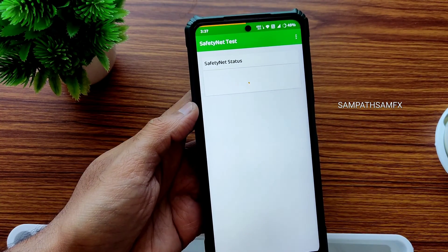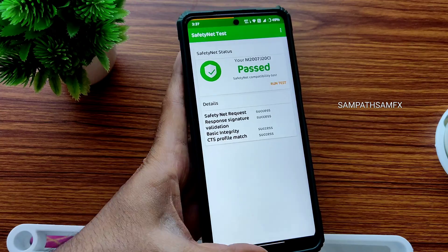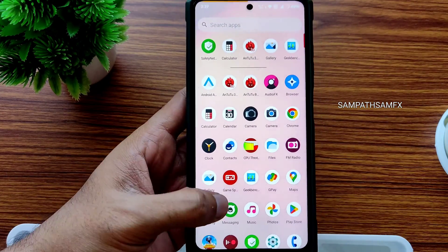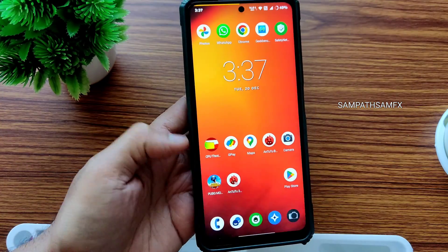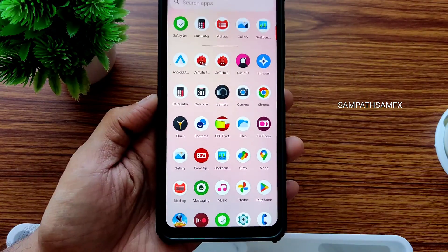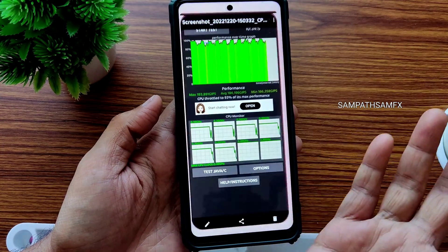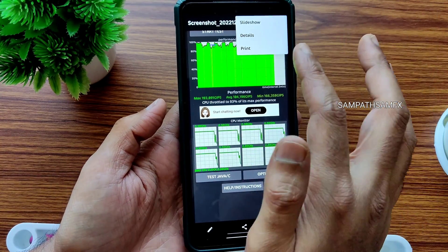Safety net status — under Android 12 ROM for POCO X3 it will pass. You can use all the OTT and payment applications like Google Pay, PhonePay, Paytm, or whatever you want — those things are going to work fine.